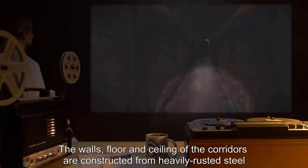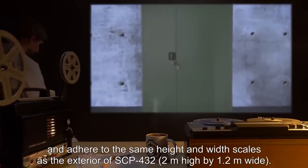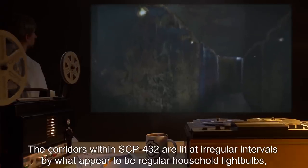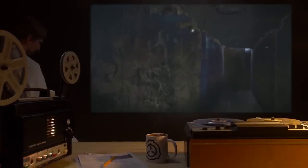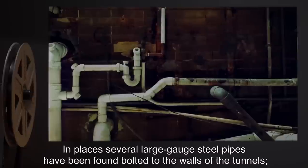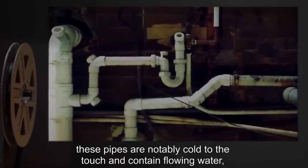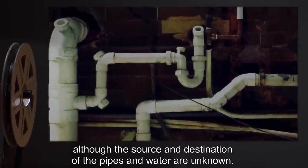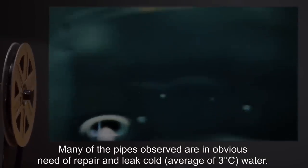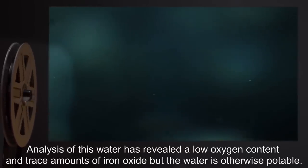The walls, floor, and ceiling of the corridors are constructed from heavily rusted steel, and adhere to the same height and width scales as the exterior of SCP-432: two meters high by 1.2 meters wide. The corridors within SCP-432 are lit at irregular intervals by what appear to be regular household light bulbs secured to the walls in wire mesh fittings. Many of the bulbs are observed to flicker, and numerous others are burned out or broken. In places, several large-gauge steel pipes have been found bolted to the walls. These pipes are notably cold to the touch and contain flowing water, though the source and destination are unknown. Many pipes leak cold water at an average of 3 degrees Celsius, which has low oxygen content and trace amounts of iron oxide but is otherwise potable.